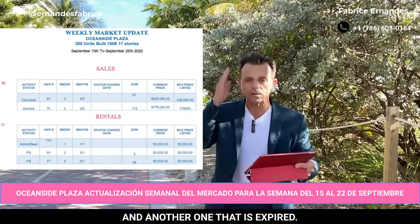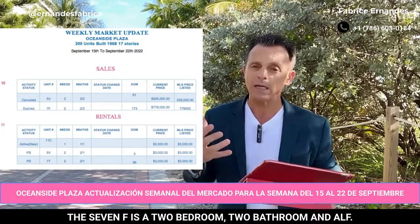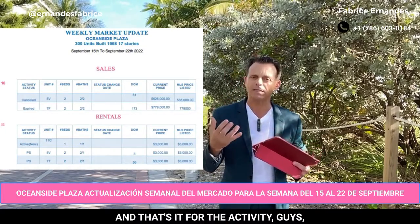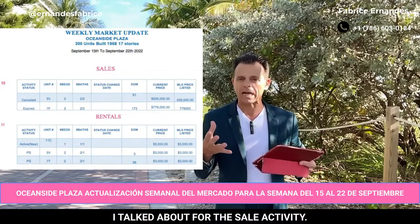And another one that is expired — the 7F. The 7F is also a two bedroom, two bathroom and half, and the price was $719,000. And that's it for the sale activity.